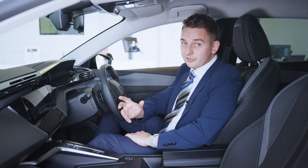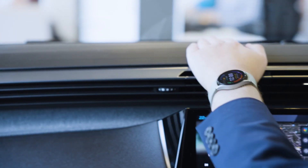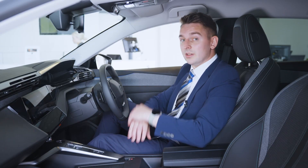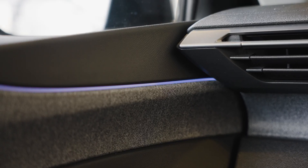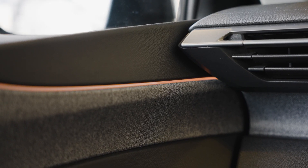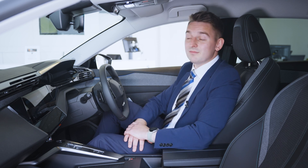The interior is very different from other hatchbacks in its class. Build quality is nice and solid, and the inside really is even better looking than the outside. You've got the sweeping dashboard and all the different textures on board. Critics are saying this Peugeot has really raised the bar on high-quality finishes and knocked its competitors out of the water — and I totally agree.